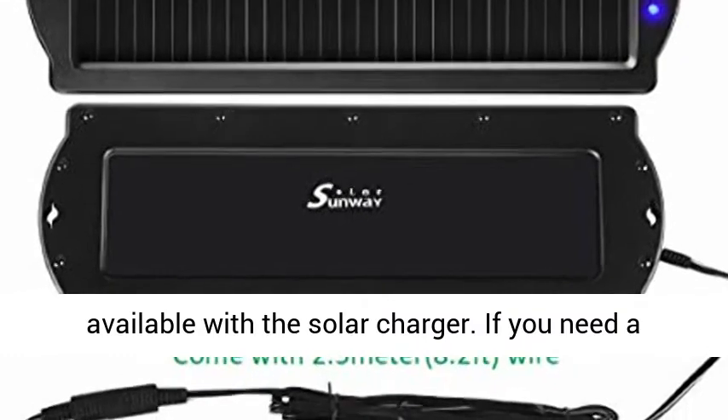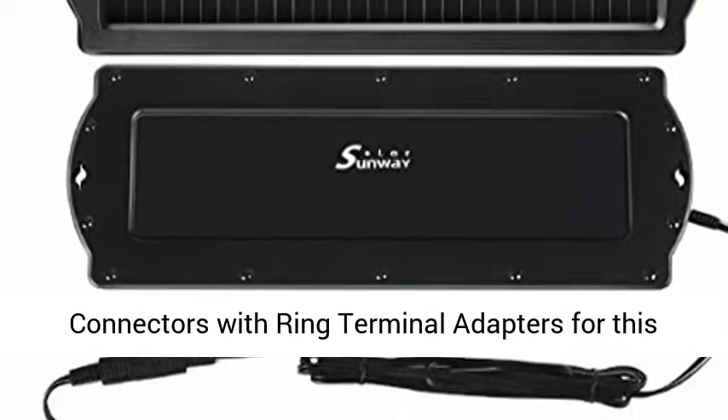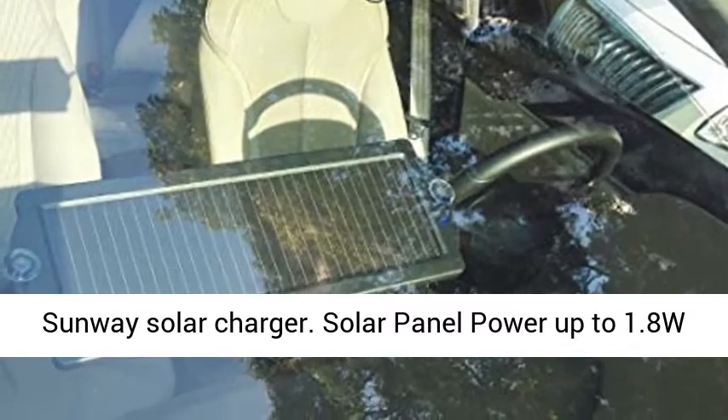If you need a quick connection, a 60-foot extension cable with SAE connectors and ring terminal adapters is available for the Sunway Solar Charger.